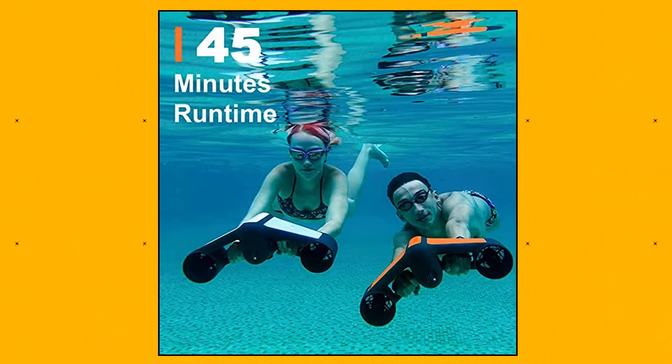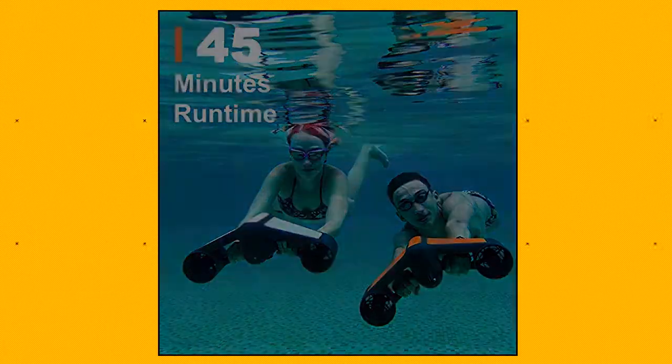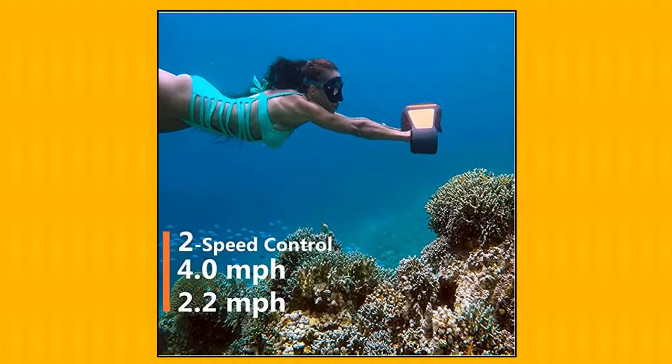Powerful dual thrusters produce up to 26.5 pounds (12 kilograms) of thrust, propelling you through the water at 4 miles per hour (6.5 kilometers per hour), with the ability to dive up to 164 feet.